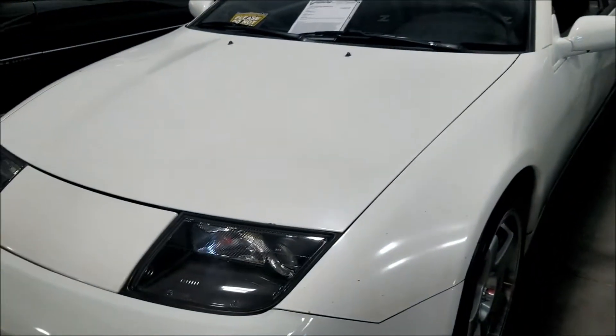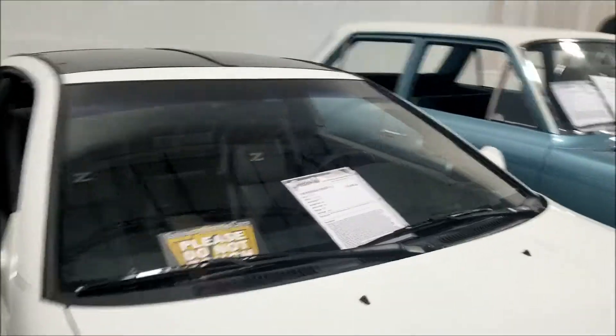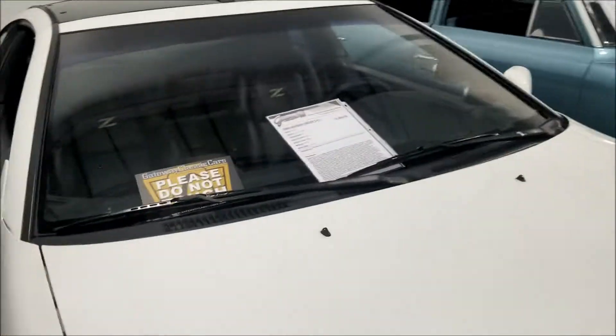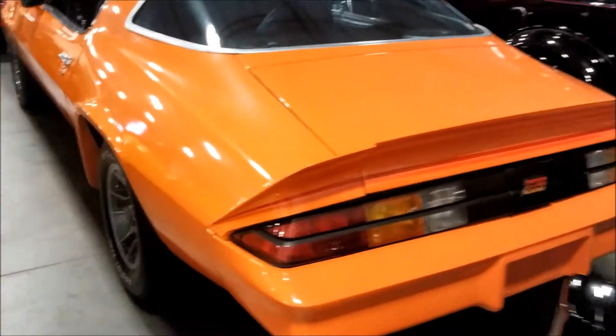They got your old school man - look at this, they want 14 grand for this 1990 300ZX. It's clean though, got the wheels on there. Not for 14 though guys - that's what it said. 14 grand, that's way too much.